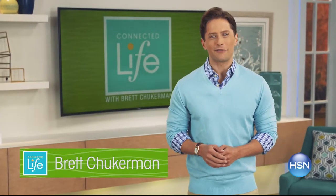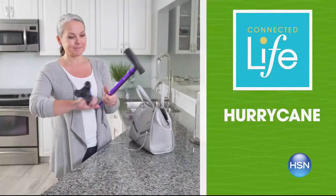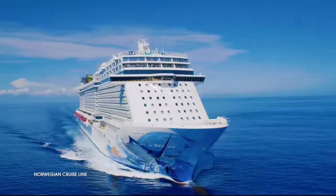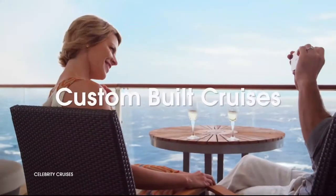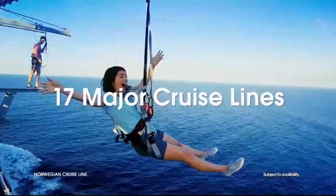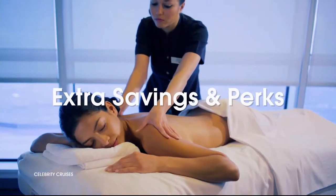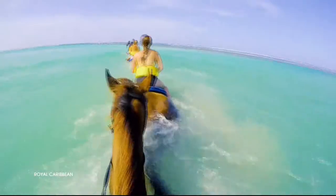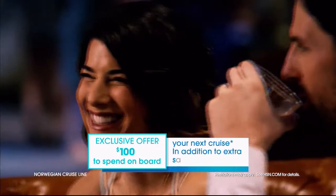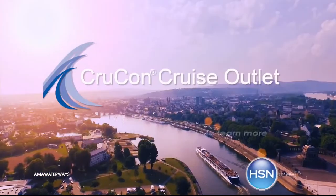Join me, Rhett Chuckerman, for Connected Life, Wednesday at 7 p.m. 2017 is almost over — join us as we take a trip down memory lane and celebrate some of the best innovative products of the year, Wednesday at 7. HSN and CrewCon Cruise Outlet are teaming up to find your perfect cruise at a great price. Build your custom cruise experience to fit your personality, style, and budget — sailing from every major port city in the world on 17 major cruise lines. Offering extra savings and perks like drink packages, prepaid tips, and more. Plus, an exclusive offer for HSN customers: an additional $100 to spend on board your next cruise. Search 'cruise' at HSN.com to get started.